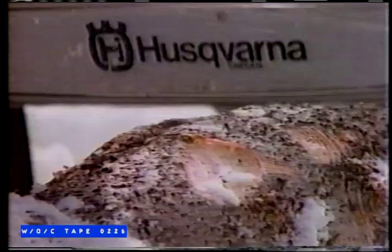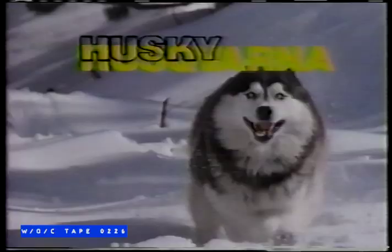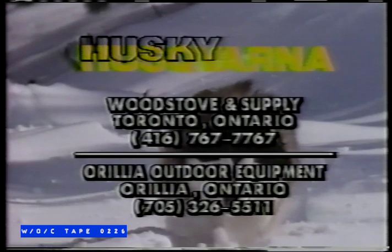Raw power, lightweight — make it the professional's choice. It won't let you down. Available at Woodstove and Supply Toronto and Aurelia Outdoor Equipment, Aurelia. Nothing works like a Husky.